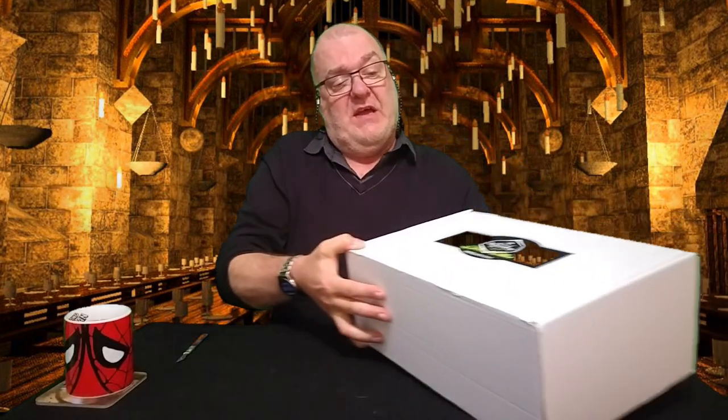Hi everyone, Patchman21 back with another ghastly unboxing and it's an unusual one today. We're going to have the World of Wizardry by GeekGear and it's a special edition box.